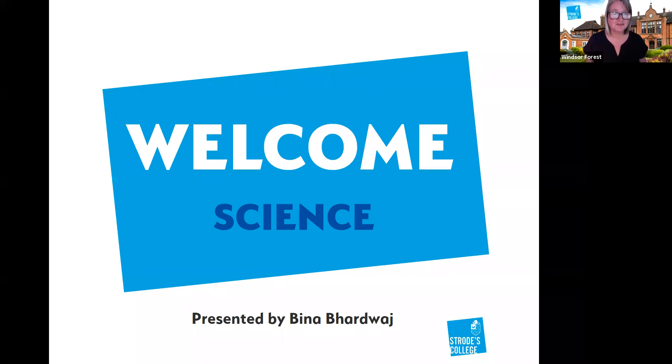Good afternoon and thank you for joining us at our information event from the team at Strode, who are going to talk to you this afternoon about the science offer. I'm going to introduce you to Bina Bardwaj, who's going to talk you through, and we have a team of panellists available to pick up your questions at the end.